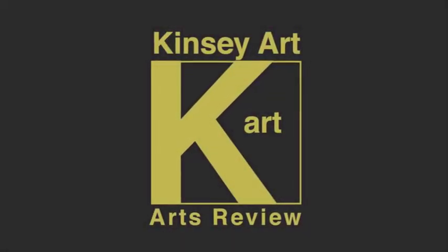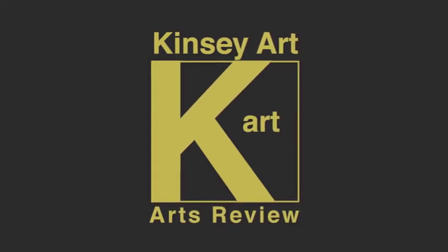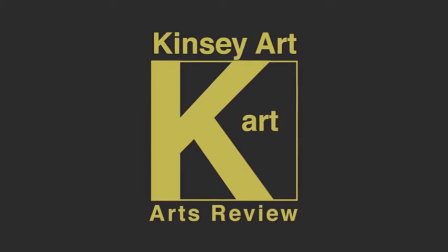Hello and welcome to the Kinsey Art Review. Today we're going north of the border to cover a Scottish artist who hails out of Ayrshire by the name of Ian Rawnsley — what a great artist this is.